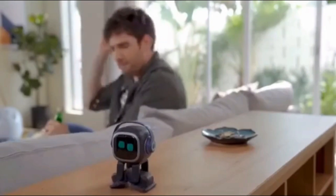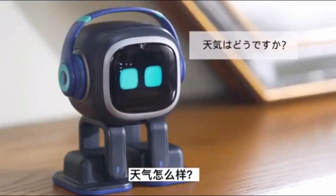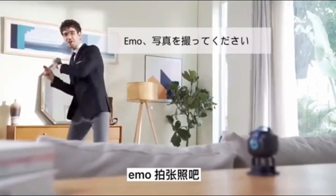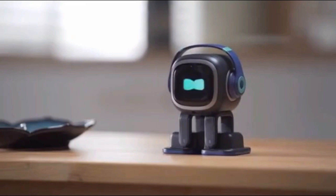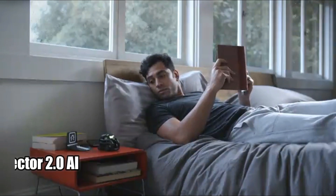EMO can also play games and even shake itself while playing. In terms of battery life, it can last up to three hours and can be charged with a USB-C adapter. The price of EMO Pet is quite reasonable at $279. All in all, EMO Pet is a great choice for anyone looking for an interactive and intelligent companion.